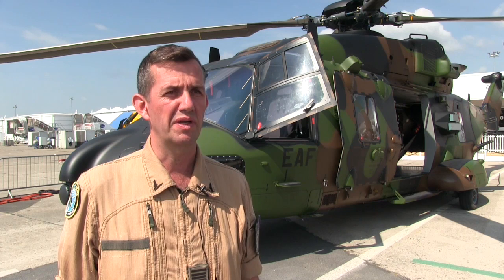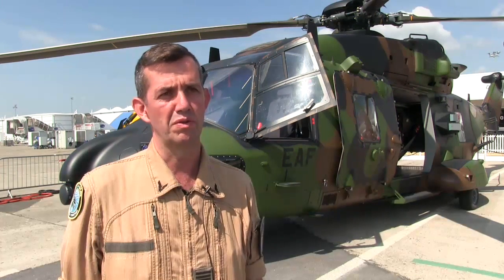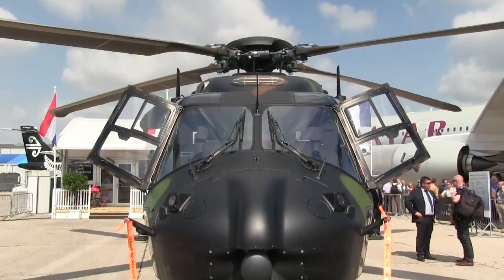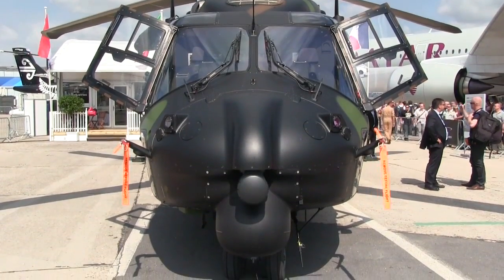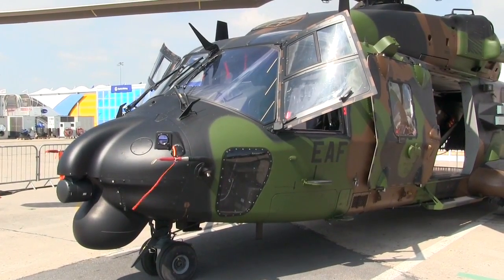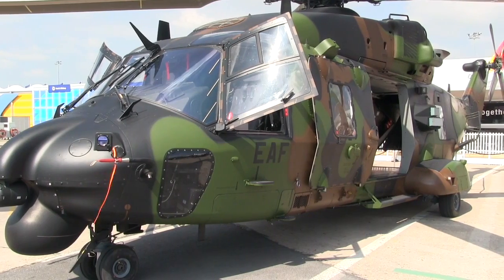There are 68 NH-90s that have been ordered and we might have six more ordered soon. This is for the TTH version. I think the Navy was at 29, so all together in the French Armed Forces it's a big program. Currently 15 have been delivered and two of them have been deployed in Mali for the past 10 months.